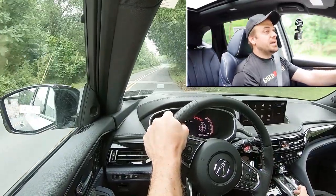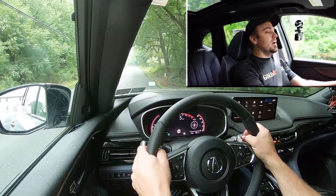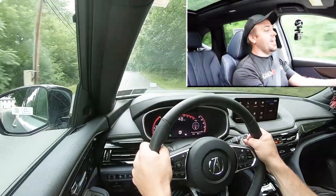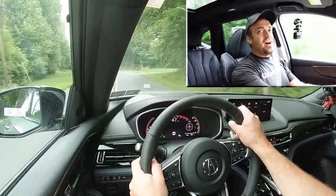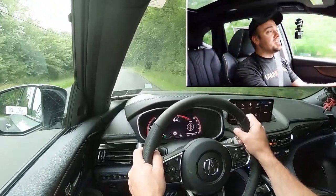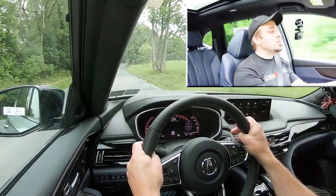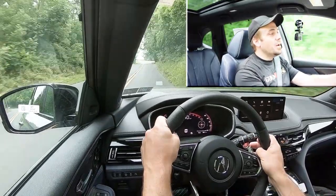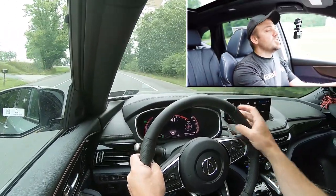Let's put the paddle shifters to the test. Pressing the D/S button puts it in full manual shift mode and tells you what gear you're in on the digital gauges. Starting in first gear... they are quick! SUV paddle shifters are supposed to be slow and lazy, but these react immediately. You can also use them for engine braking in snowy conditions — downshift instead of hitting the brakes and risking a slide. Well done, Acura — the paddle shifters on this Type S are genuinely quick.